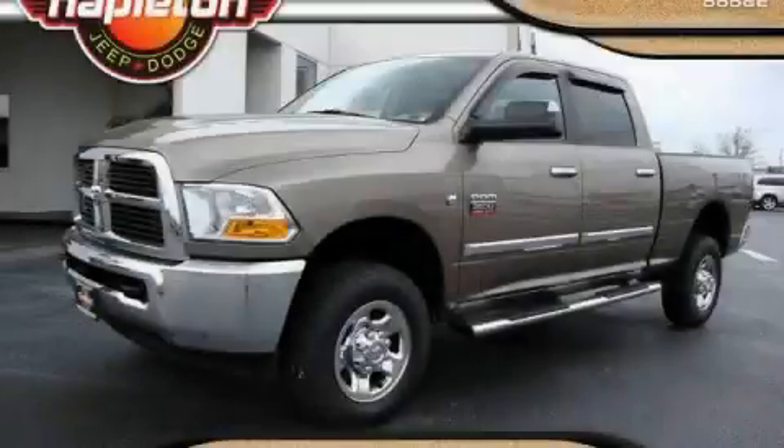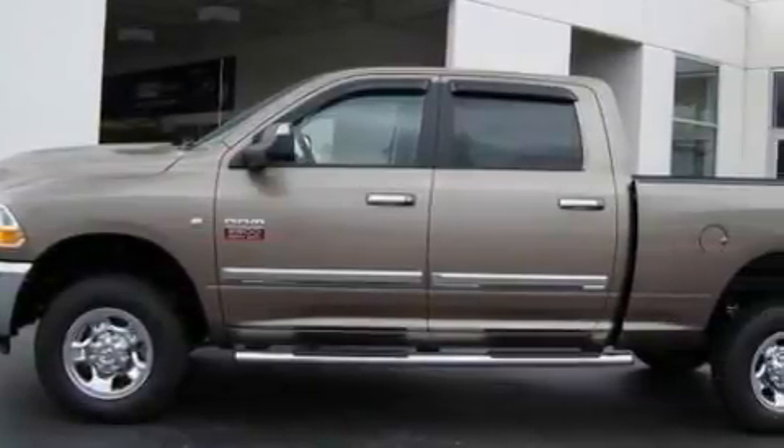This is a 2010 Dodge Ram 2500. Whether hauling, commuting, or towing, this truck is the right one for you.